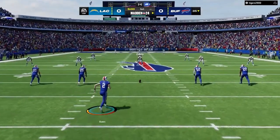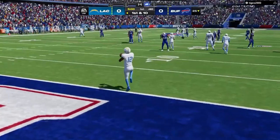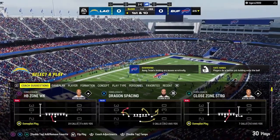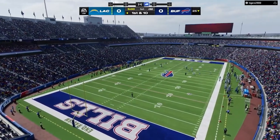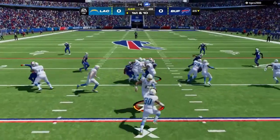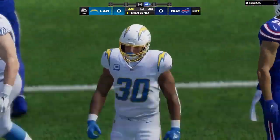We are underway in Buffalo. He opts to not bring this one out — the first drive will start at the 25. They started on the ground with Eckler, and he is going to lose yardage here — officially a loss of two on the first play from scrimmage. Second down.